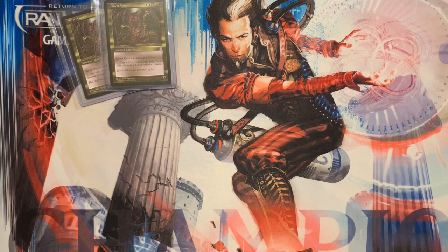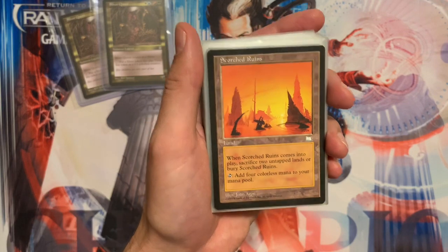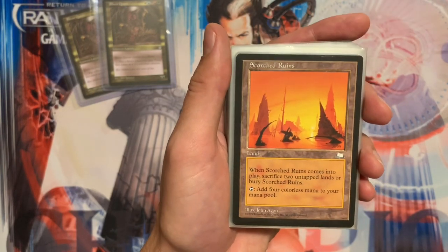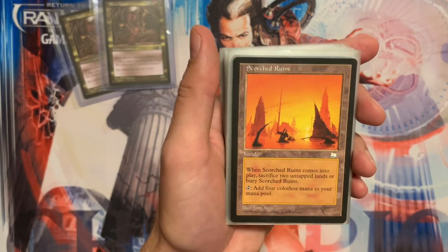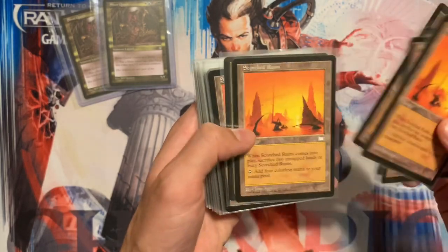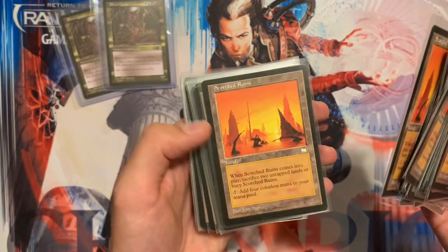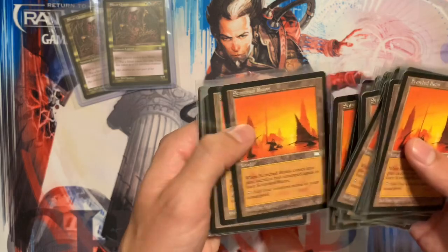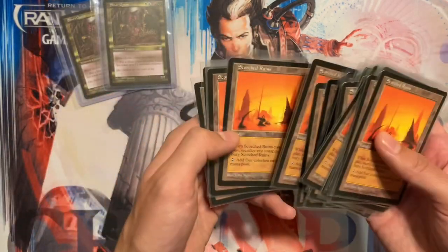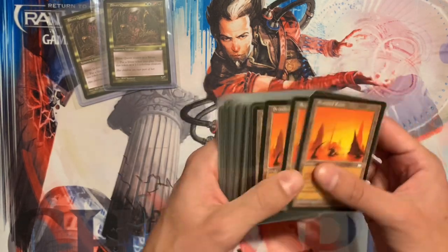I also bought Scorch Ruins. This is one of the cards I just really liked growing up — I think the art's really cool. I really liked Weatherlight as a kid. I saw it like, 'How can I buy these cards for $10?' So I went on eBay, TCGPlayer, buying locally, and I just bought as many near-mint copies as I could find for $10 or less — some for $7. I bought around 30-something copies.